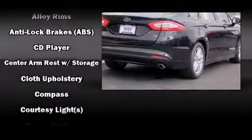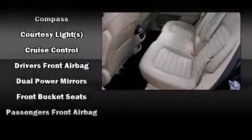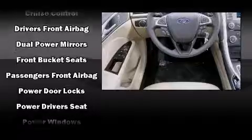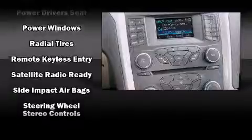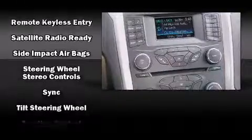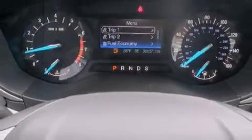Ford also prioritized safety and security by including head curtain airbags, front side impact airbags, traction control, brake assist, a panic alarm, and four-wheel disc brakes with ABS. For added security, dynamic stability control supplements the drivetrain.